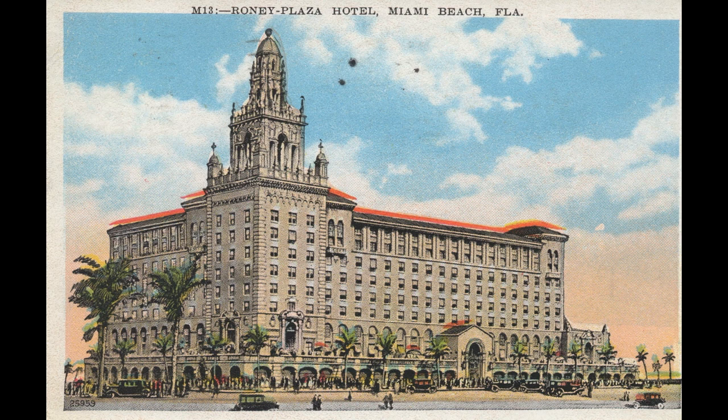The 300-room hotel was designed by the renowned architecture firm Schultz & Weaver, which also designed the Biltmore Hotel in Coral Gables, the Breakers in Palm Beach, and the Waldorf Astoria and Sherry Netherland Hotels in New York City. The southwest corner tower is modeled after the bell tower of the Seville, Spain Cathedral. The entire ground floor had luxury shops, and the grounds featured a 15-acre tropical garden. Considered old-fashioned, the Roney Plaza was demolished in 1968. Today it's the site of the 1 Hotel South Beach.